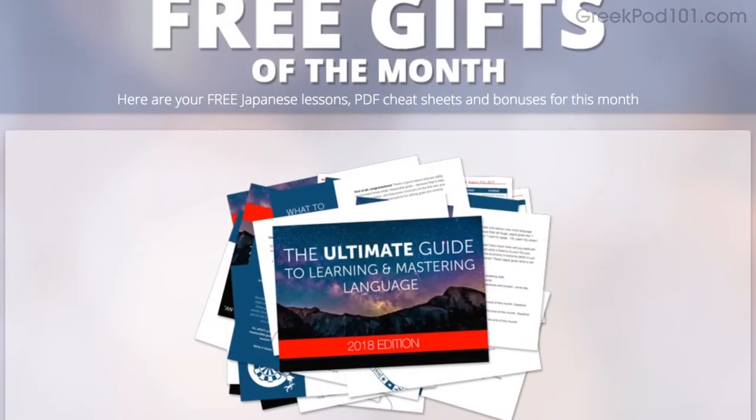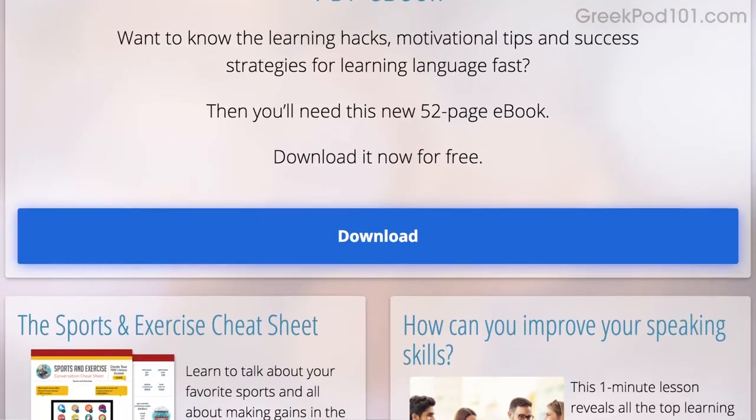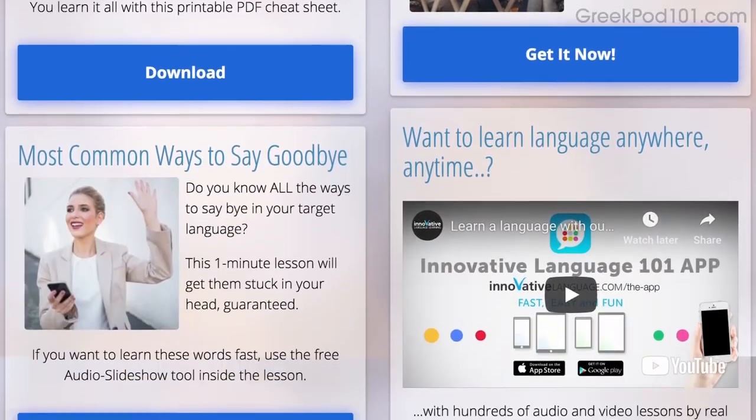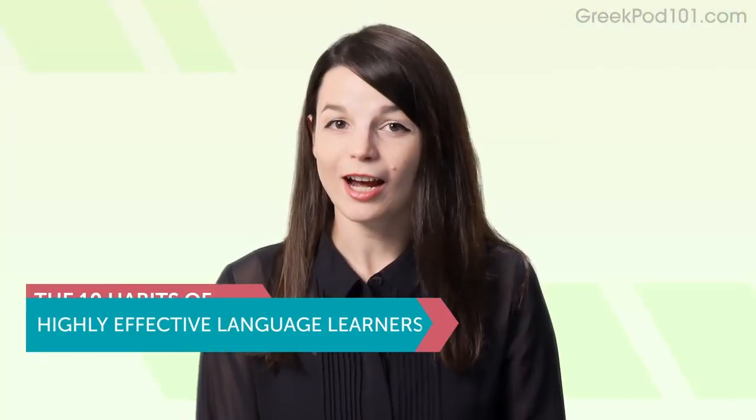That is, if you're brave enough to become language learning famous. All the materials mentioned in this video are available for you now on our website. Click the link in the description to sign up for your free lifetime account and start speaking in minutes. Today's topic is: The 10 Habits of Highly Effective Language Learners.